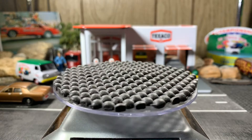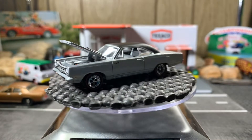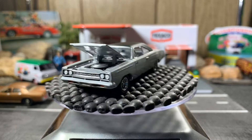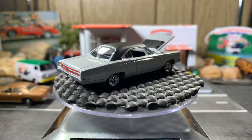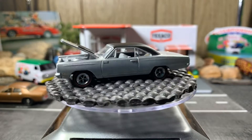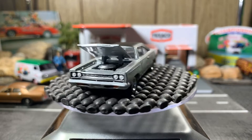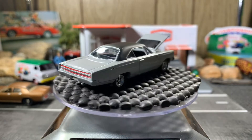Next is a 68 Plymouth Roadrunner Hemi. Gorgeous casting — the engine is very well detailed on this one. It's a Johnny Lightning casting, and this one is beautiful.